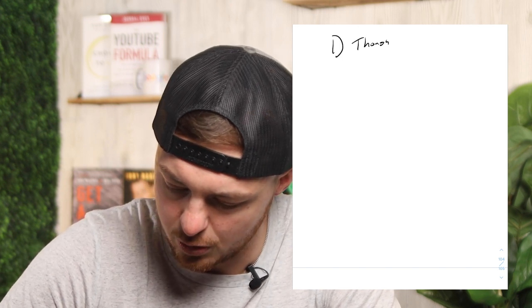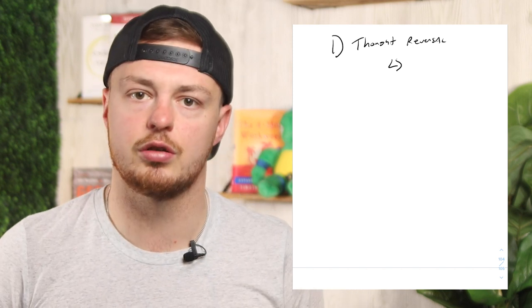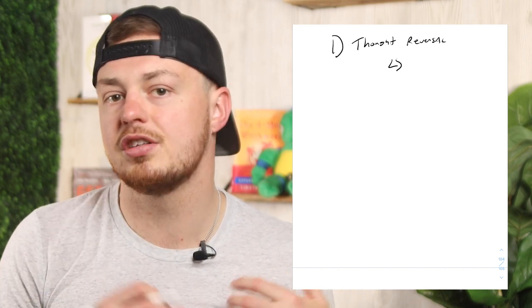There are basically three different types of pieces of content — maybe even a fourth — that we need to talk about. I'll give credit where credit is due: there is a guy who came up with this concept named Brandon Lucero, so go check that out — he has a whole messaging course about how to create content. The first type is a thought reversal. Your messaging here really just needs to break through what everybody else is talking about. The thought reversal is the first type of video you should try to create — you may have even seen us do it on this channel, like 'stop doing certain things' or 'quit doing certain things.'